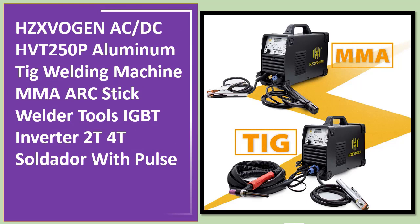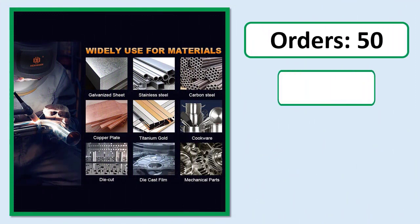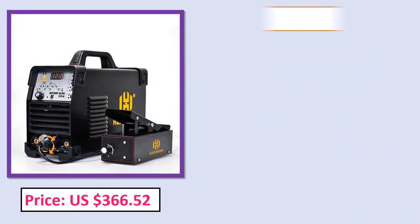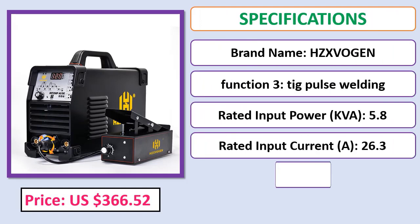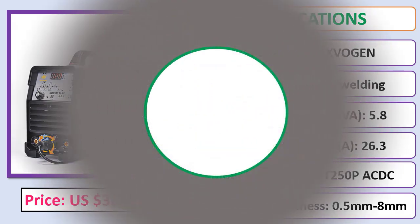Number 5: HZXVogen AC/DC HVT 250P aluminum TIG welding machine — MMA arc stick welder, IGBT inverter, 2T/4T, soldador with pulse. Orders, review, rating, percent off. Check description below for product link.